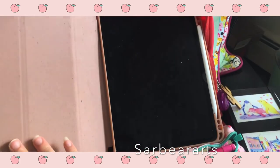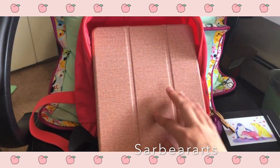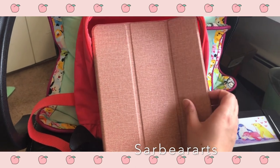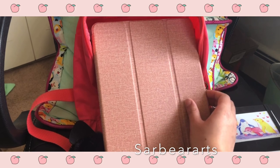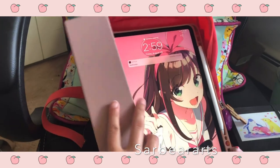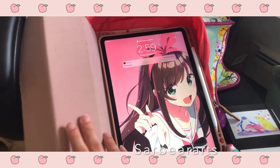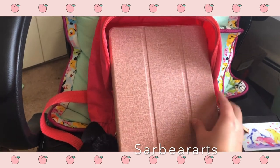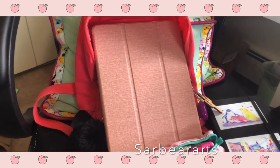It just sits on there magnetically, which is really nice. I got this cover from Amazon — I'll link it down below if I can find it; I know last time I looked they were out of stock. It folds over so you can watch movies or YouTube videos, whatever you want to do. And obviously my drawing program is Procreate, just like every other artist on YouTube.